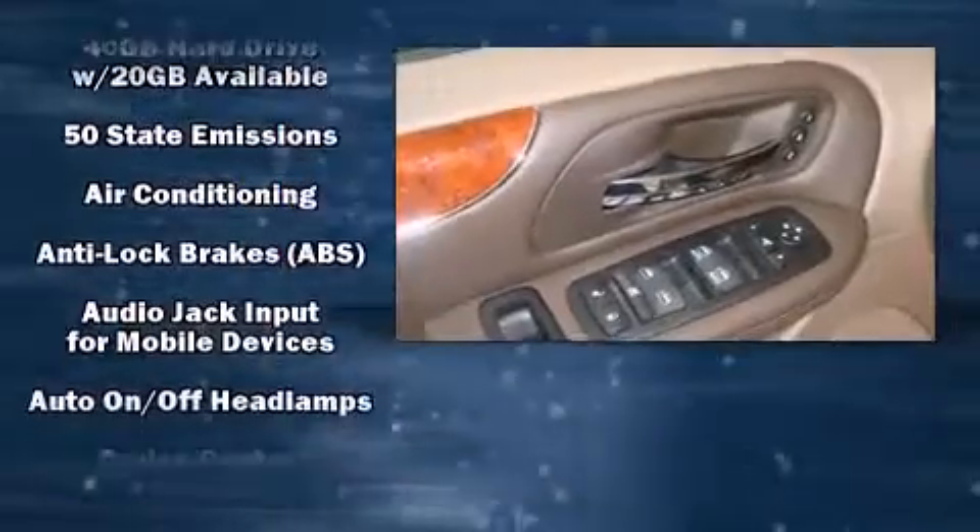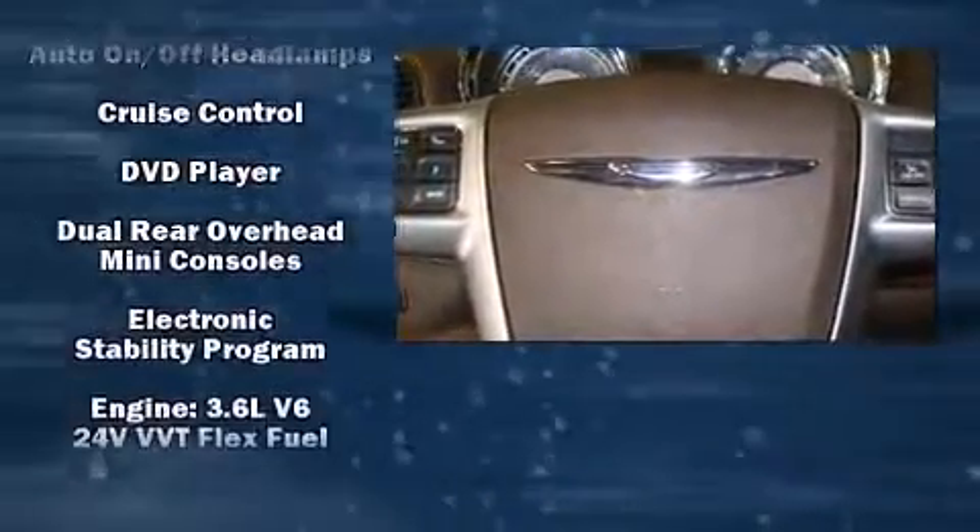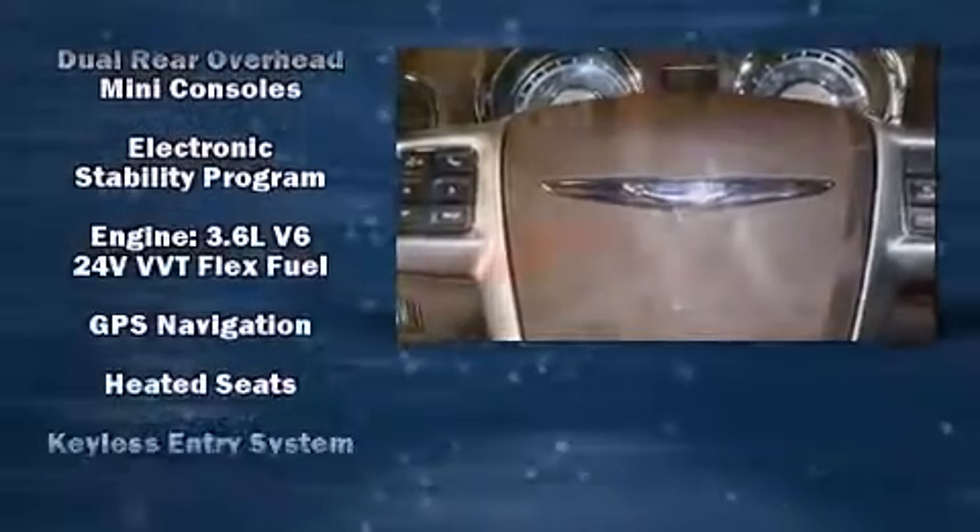Audio features include a CD player with MP3 capability, a 20-gigabyte hard drive, and nine speakers, providing excellent sound throughout the cabin.